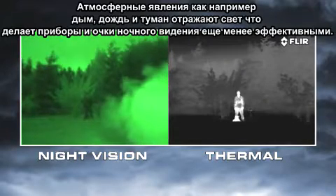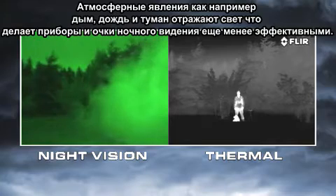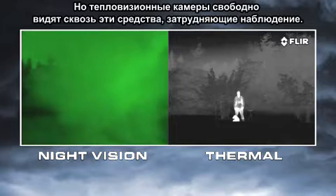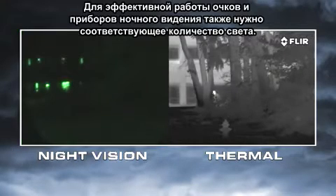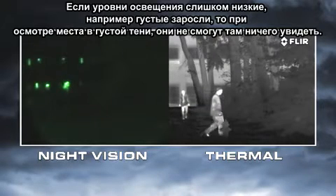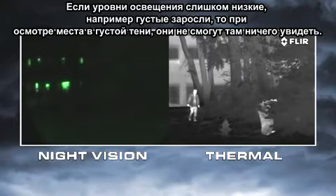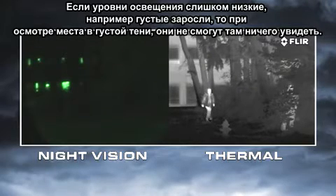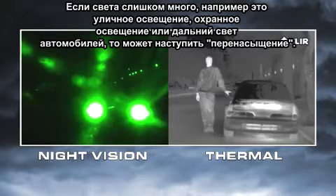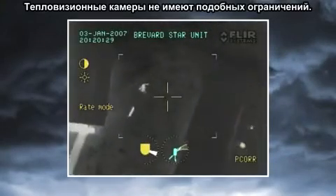Atmospheric conditions like smoke, rain, or fog reflect light, making night vision goggles and scopes even less effective. But thermal cameras see through these obscurants clearly. Night vision goggles and scopes also need to have the right amount of light to work well. If light levels are too low, like in rural areas and when looking into deep shadows, they won't be able to see anything. If there's too much light, like from street lights, security lights, or car headlights, they become oversaturated. Thermal cameras have none of these limitations.